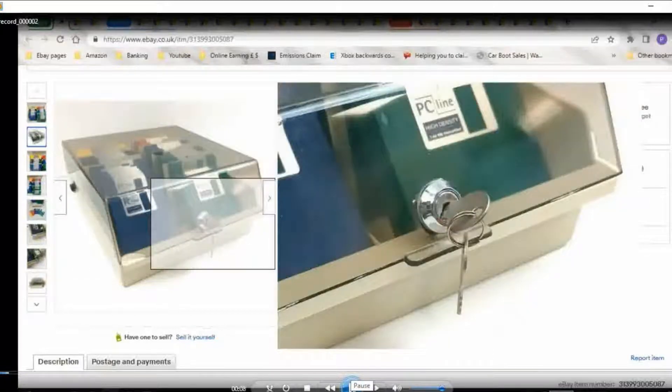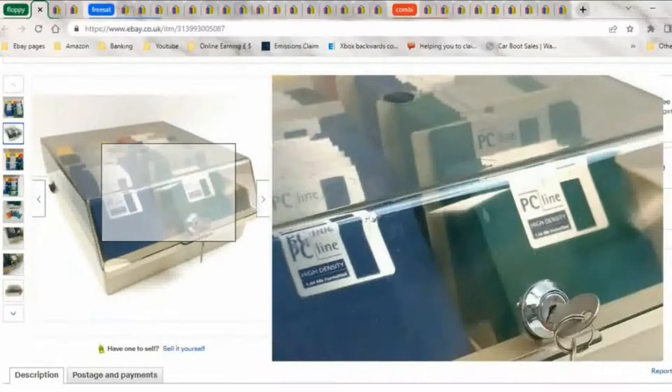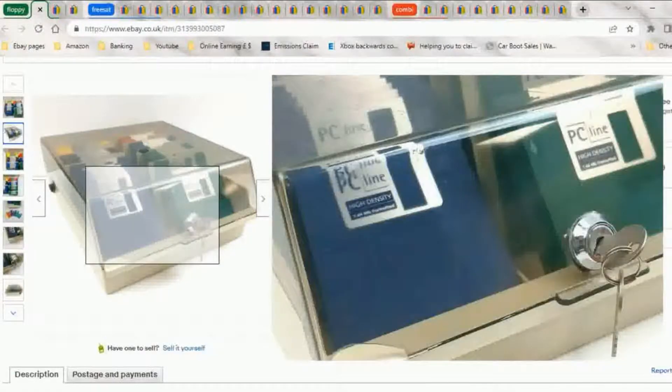Here we are with disk drives. The disk box cost me £2 with a floppy disk drive in it. This thing was broken in the car - you can see there's a little crack in the bottom of the case lid - but the whole thing cost me £2.